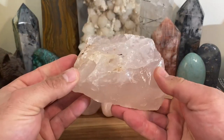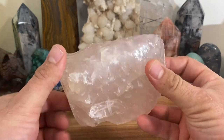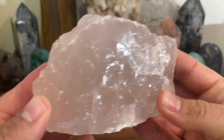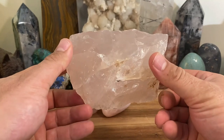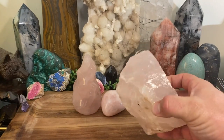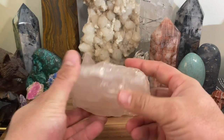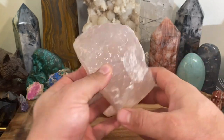Let me show you another one here. This is a rough specimen, and you could almost not see the pink — it's a very soft pink and it almost looks like regular quartz from certain angles. But you can see the pink in it. This is a rough crystal, and this is what they use when they cut and polish it.